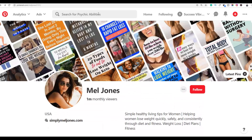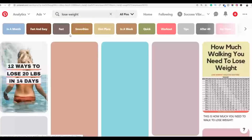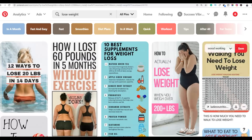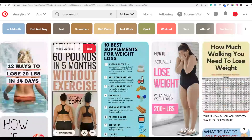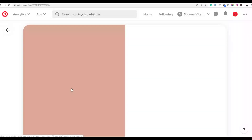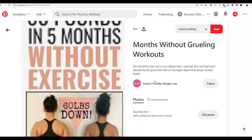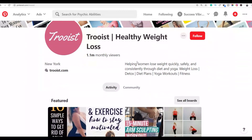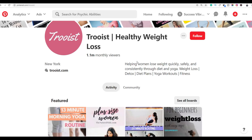That's the first method. Now let me show you the second method. If you're promoting fitness products, search 'lose weight' and click on any of the top profiles. Go to that profile — we're going to send these people direct messages and link them back to your affiliate offer.